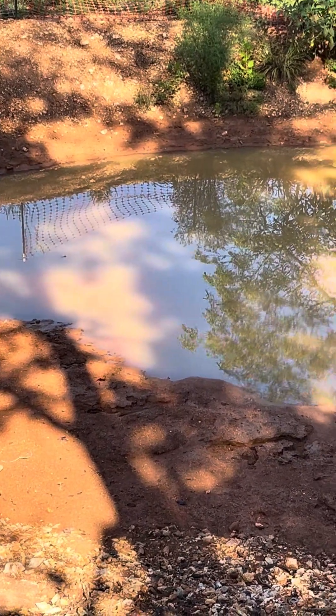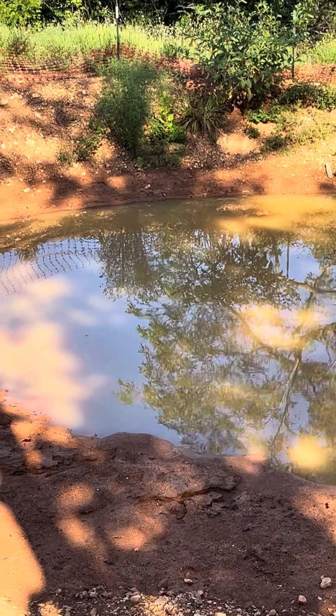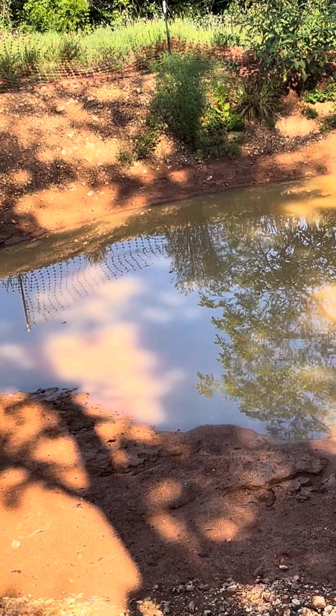Future goals for this pond — I'll save that for another video. Thanks for watching. I'll get busy. Bye.